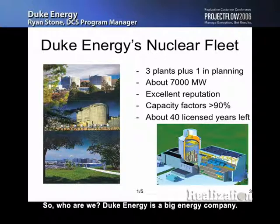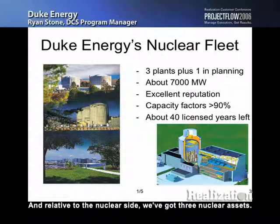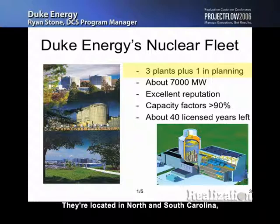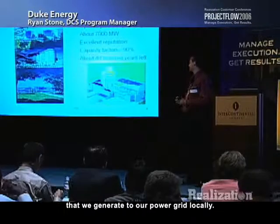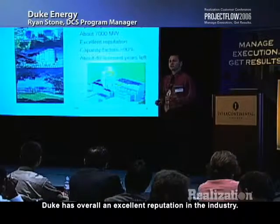Who are we? Duke Energy is a big energy company. We do about $30 billion a year in revenue, and on the nuclear side, we've got three nuclear assets: McGuire nuclear station, Oconee nuclear station, and Catawba nuclear station. They're located in North and South Carolina, generate about 7,000 megawatts of power, which represents about half of the power we generate to our power grid locally. Duke has an excellent reputation in the industry.